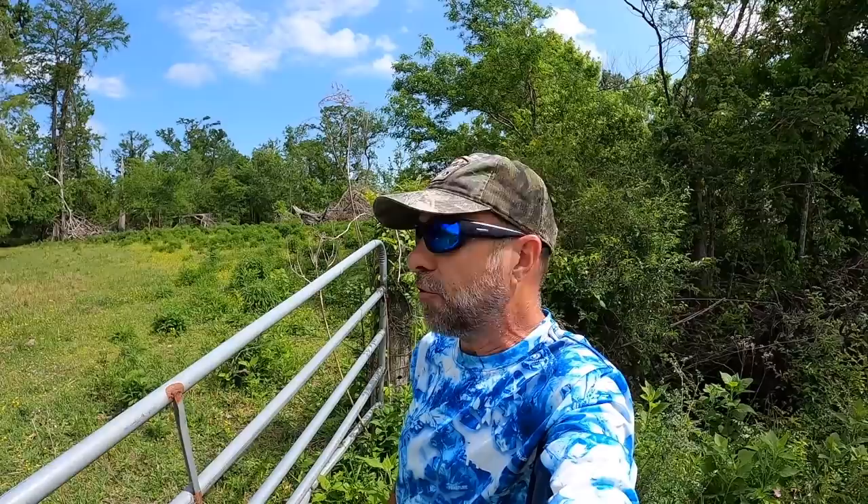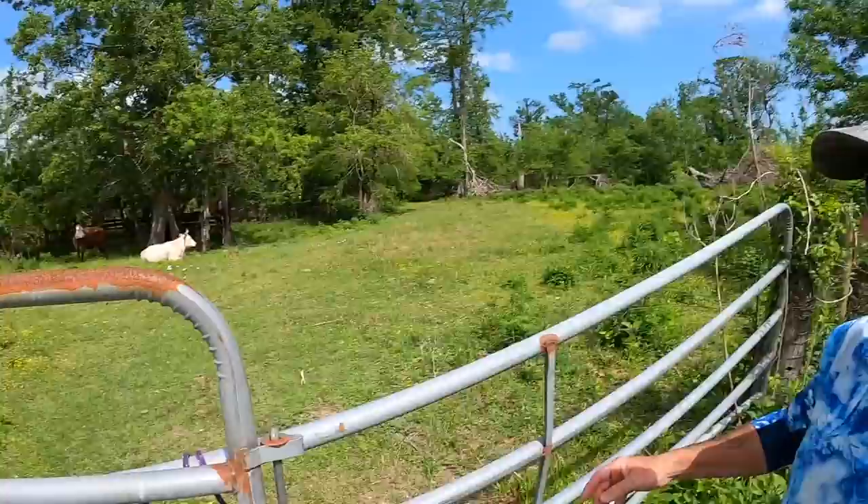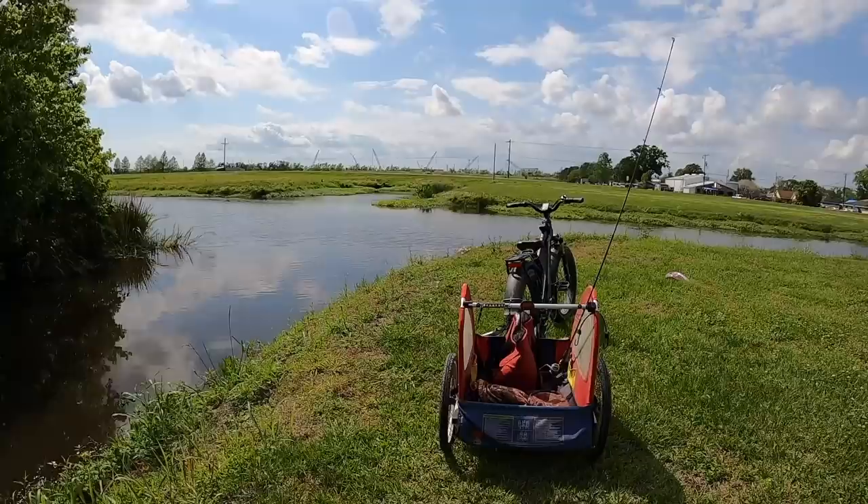Welcome back to Mhood Fishing everybody. I've been sick for the past few days from a severe allergy attack, so I just wanted to get out of the house today and try to catch some fish for bait.